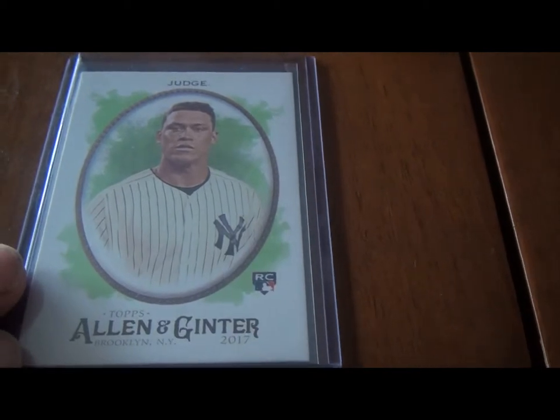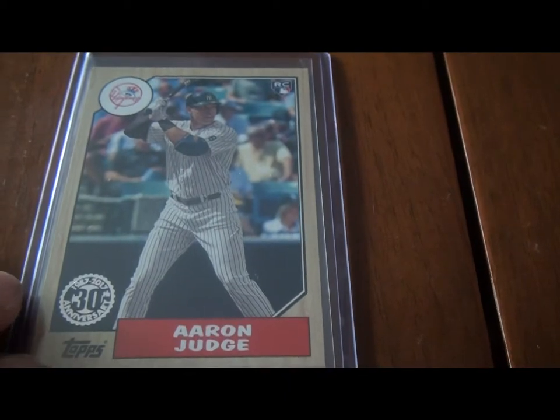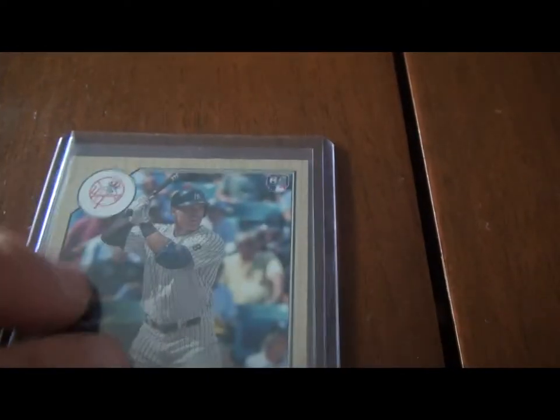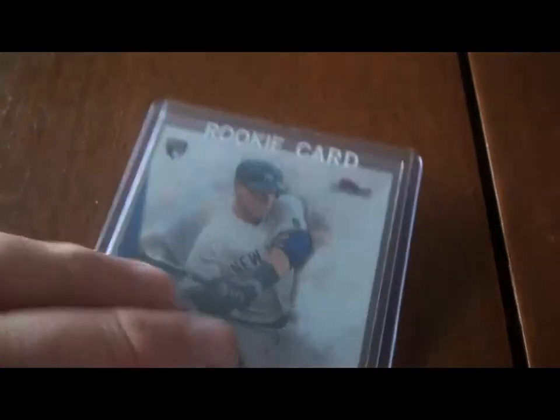I've got quite a few Aaron Judge rookie cards. Here's one right here — Allen and Ginter. This is one of the old school throwback classic designs that Topps puts out. This is the 2017 rookie card for the 1987 throwback series they did — 30th anniversary. It looks like the 1987 cards, very retro. Another Aaron Judge rookie — this is Topps Finest. A little bit of glare there. Topps Finest isn't one that I typically pay much attention to, but they are very good quality cards. I picked that one up at a store.